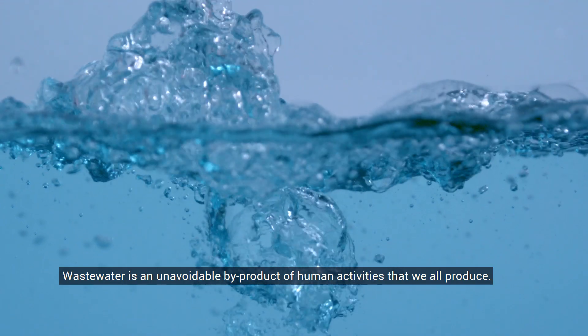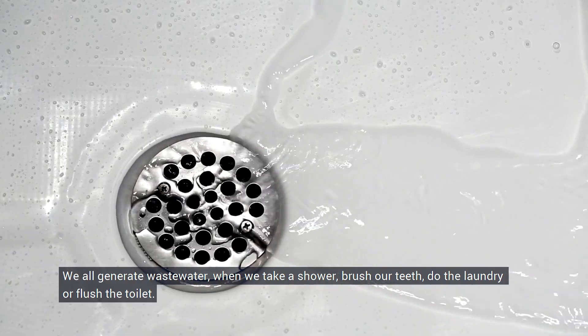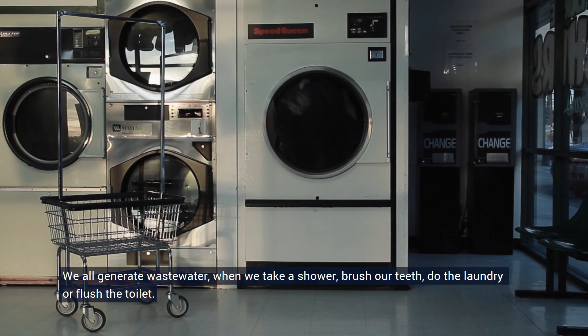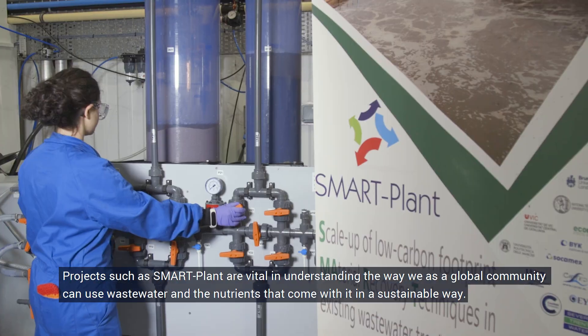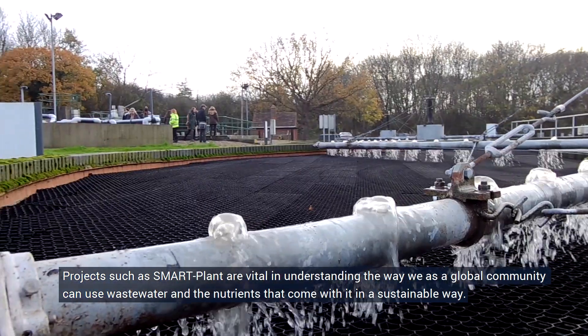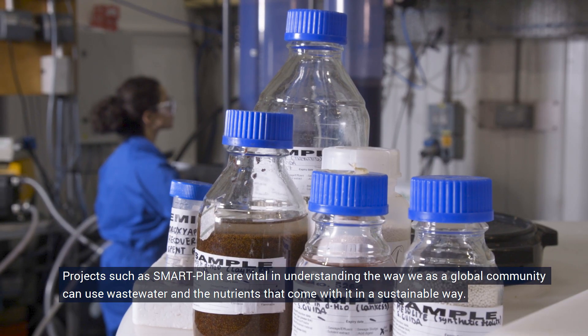Wastewater is an unavoidable by-product of human activities that we all produce. We all generate wastewater when we take a shower, brush our teeth, do the laundry or flush the toilet. Projects such as Smart Plant are vital in understanding the way we as a global community can use wastewater and the nutrients that come with it in a sustainable way.